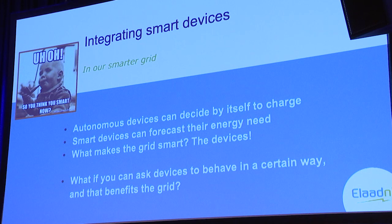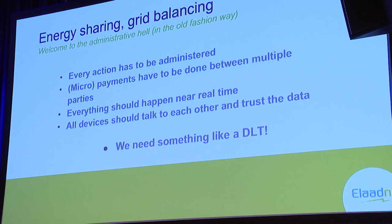What if we can ask devices to behave in a certain way that actually helps or benefits the grid? That's what we're talking about today — energy sharing and grid balance. And if you do that, everything has to be administered, stored, saved, and paid for. We need something to do that, especially if you think of decentralized islands running on their own with multiples of them. You have to have some sort of solution that works. That's where a DLT like IOTA comes in. Tom will guide you through all the technical details of what we built and how it works.